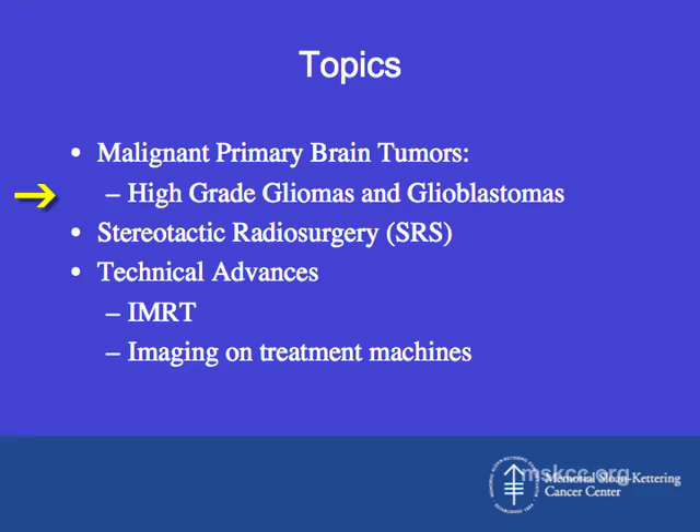Thank you for having me. I'd like to review a few things today. Primarily, the treatment of malignant primary brain tumors, specifically high-grade gliomas and glioblastomas, for which radiation is really the backbone of treatment following surgery. I'll also talk about stereotactic radiosurgery, which is one of the large parts of the practice of radiation oncology for brain tumors, as well as technical advances, specifically IMRT and image guidance on treatment machines for daily use.